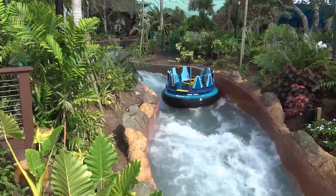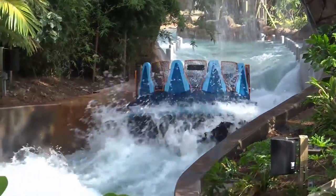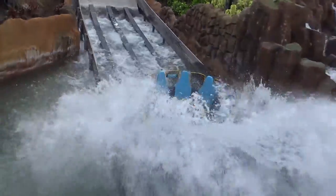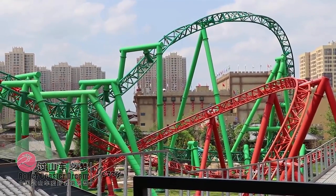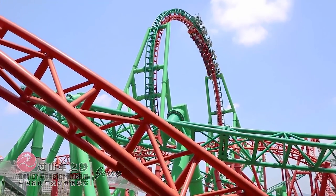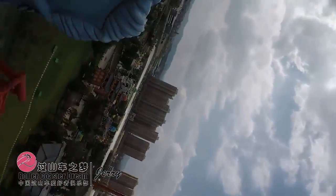Two years later, the business debuted what could be considered its next generation of rapids ride, Infinity Falls at SeaWorld Orlando. Unlike previous designs, it features an elevator lift and even the world's tallest drop on a rapids ride. Finally, in 2019, the manufacturer constructed another unique and ambitious attraction. Dueling Dragons, located in China, became the world's first pair of dueling triple launch coasters. Guests can experience a thrilling ride in a sit down or suspended position, filled with near-miss elements and a large number of train interactions.